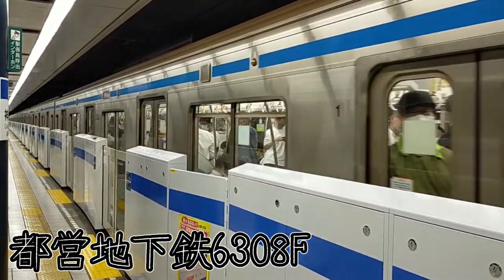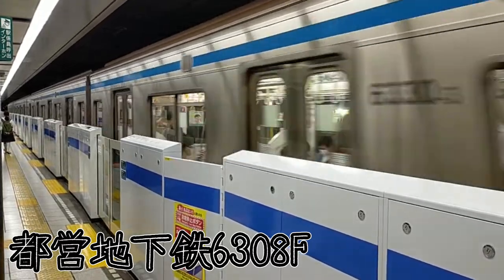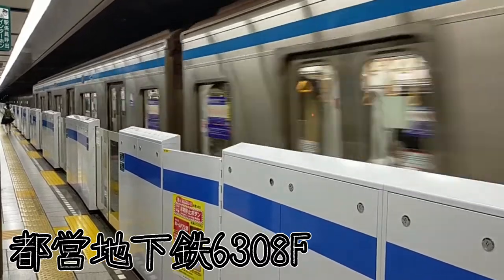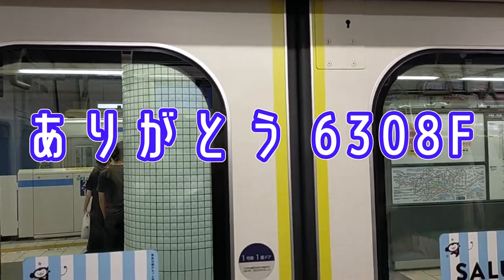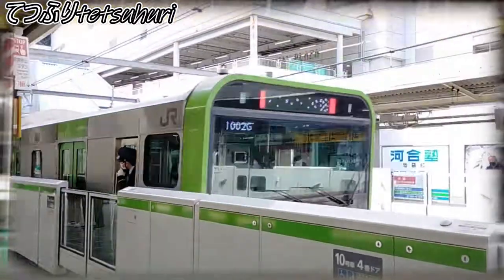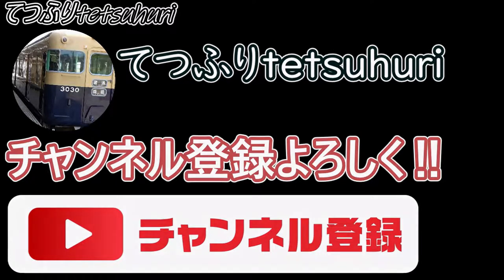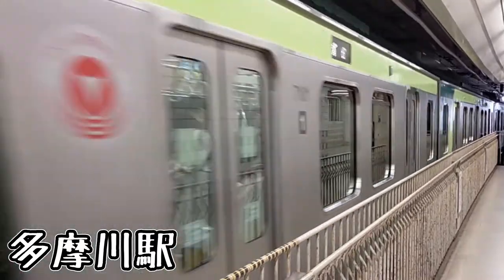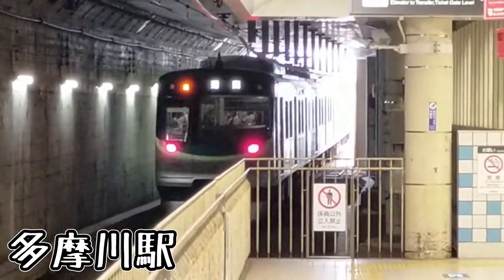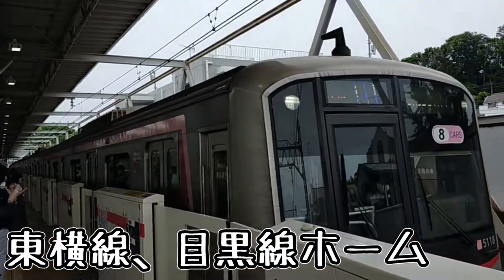この動画はSTALAの提供でお送りします。やってきたのは玉川駅です。先ほど出発して行ったのが東急玉川線の車両。ここは東急東横線、東急目黒線、東急玉川線が乗り入れております。